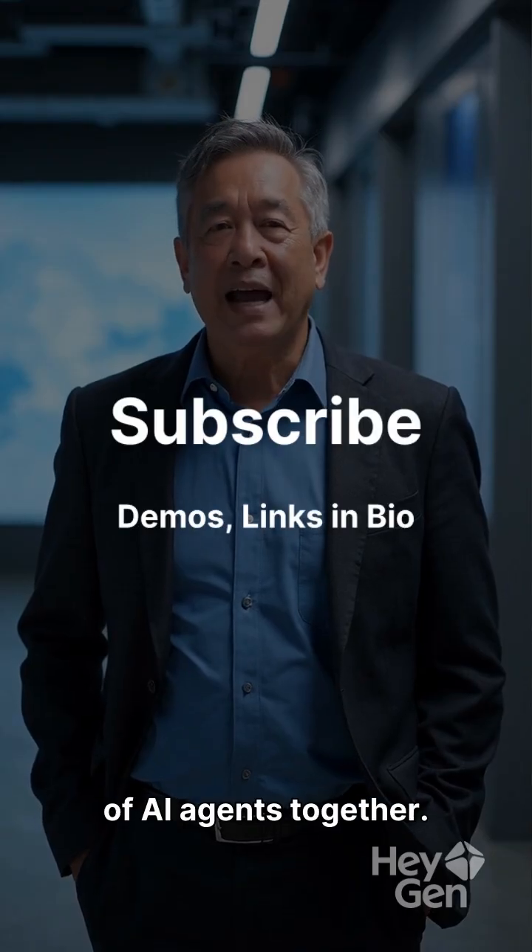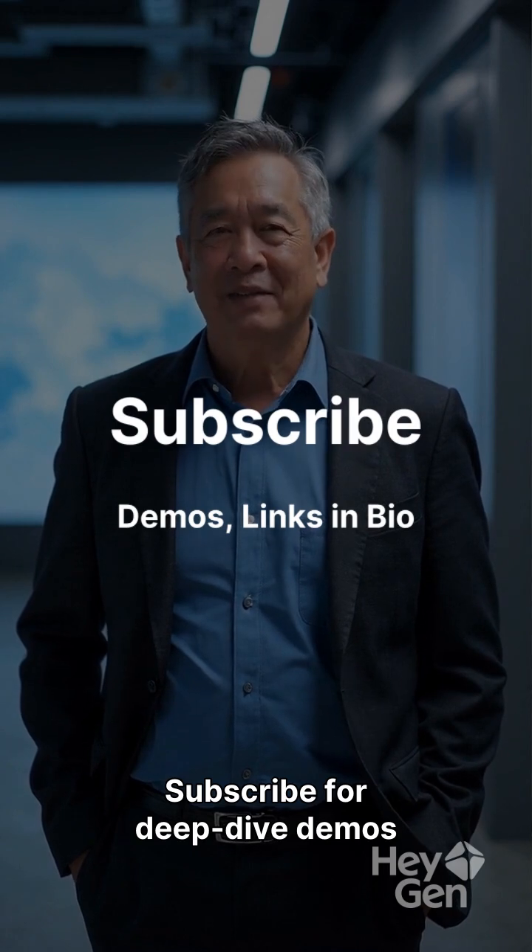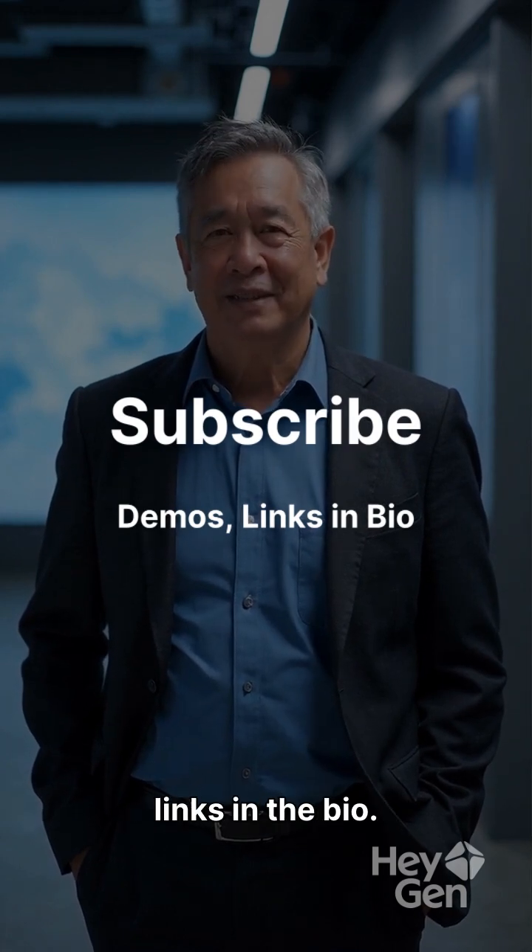Let's build the future of AI agents together. Subscribe for deep dive demos and find all relevant links in the bio.